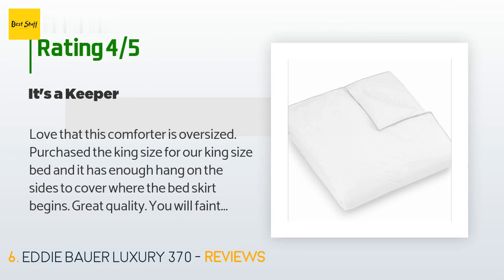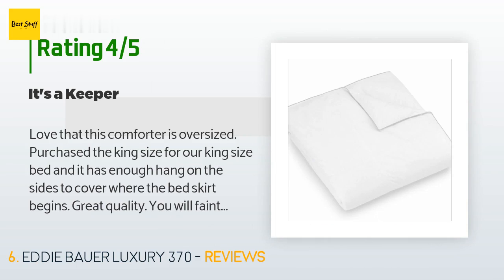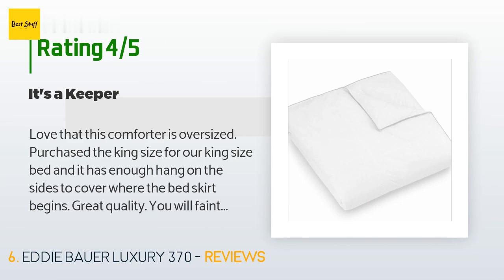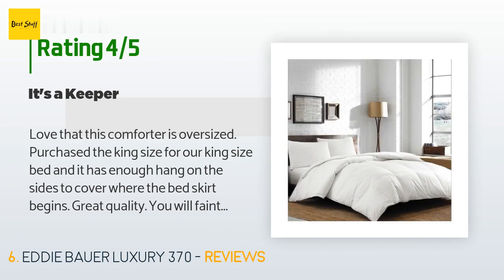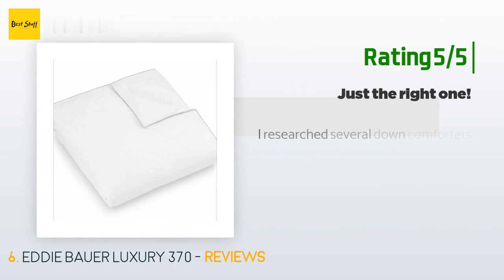A customer said: I love that this comforter is oversized. I purchased the king size for our king size bed and it has enough hang on the sides to cover where the bed skirt begins. Great quality. You will faintly see a few dark feathers showing through the covering if you don't use a duvet. I purchased it intending to use a duvet, but a duvet covers up the checkerboard puffiness — which actually looks pretty nice — and the comforter is very warm, so adding a duvet would make it way too warm. It really looks nice without one.